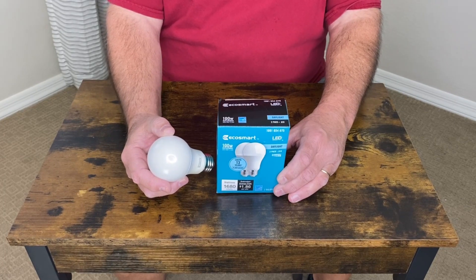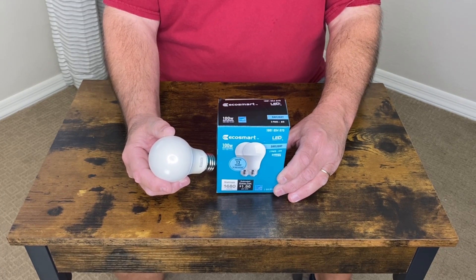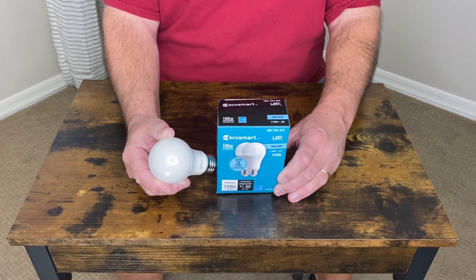Let's take a closer look at this light bulb from EcoSmart. It is an LED light bulb — a daylight level bulb. Two of them come in a pack. This basically replaced a 100 watt incandescent bulb that we've used in the past.